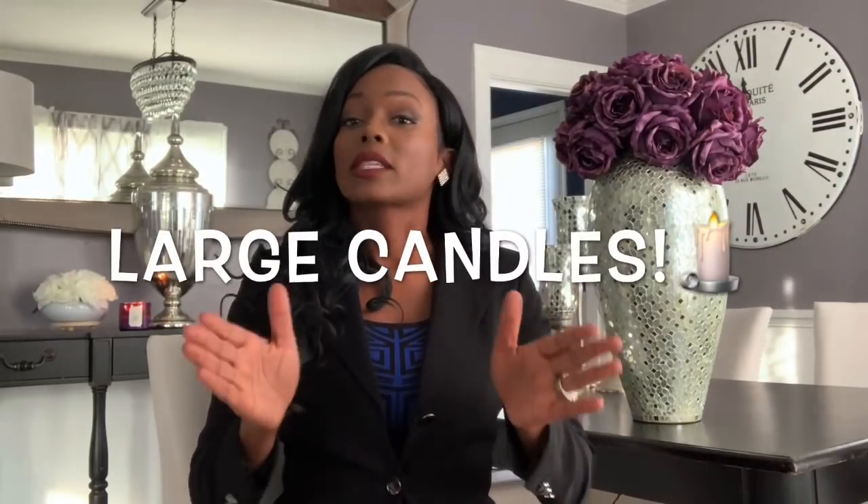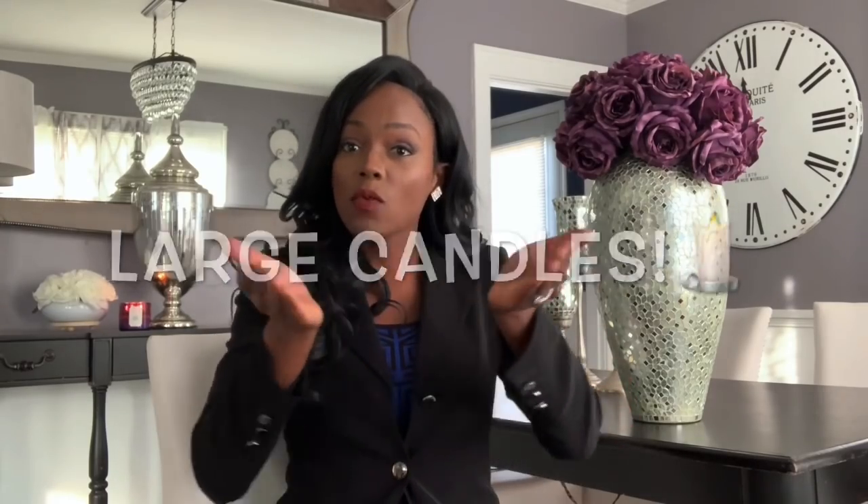Candles — specifically large-scale, big heavy candles. They can be expensive on their own, but if you go to Home Goods, TJ Maxx, or Ross, you can find really nice large candles for around $16.99. I don't think I've ever seen one for more than that at those stores. So candles are a great and affordable way to add elegance to your home.